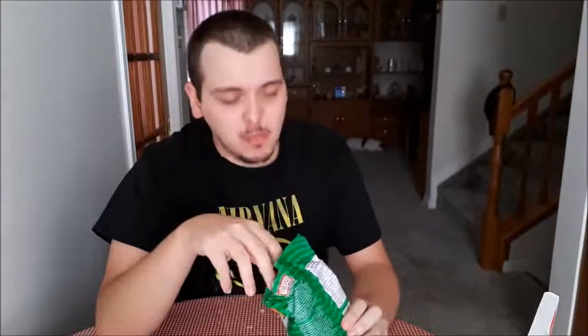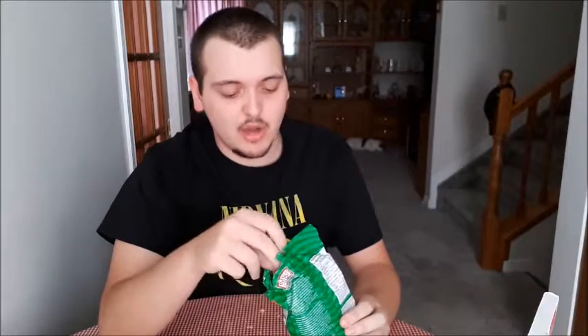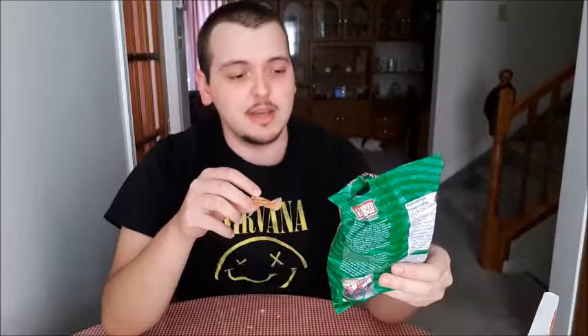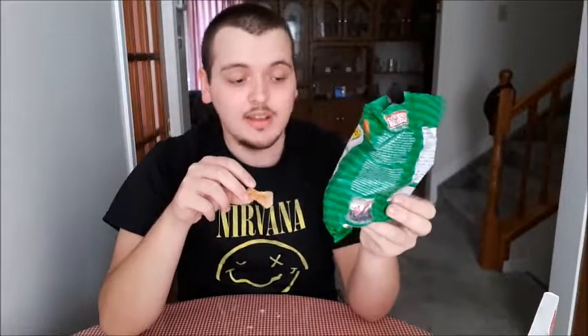They're good. They smell stronger than they taste — like it smells like there's a lot of flavor on it, but when you're eating it, you taste a lot of potato and not much of the flavoring. They are delicious honestly — I love sour cream chips, they are one of my go-to snacks.